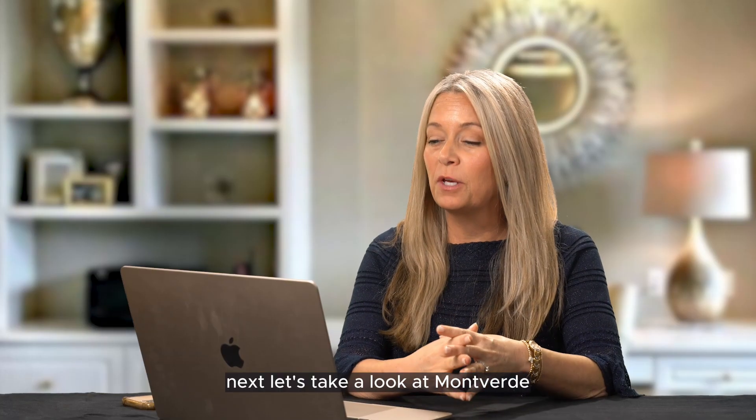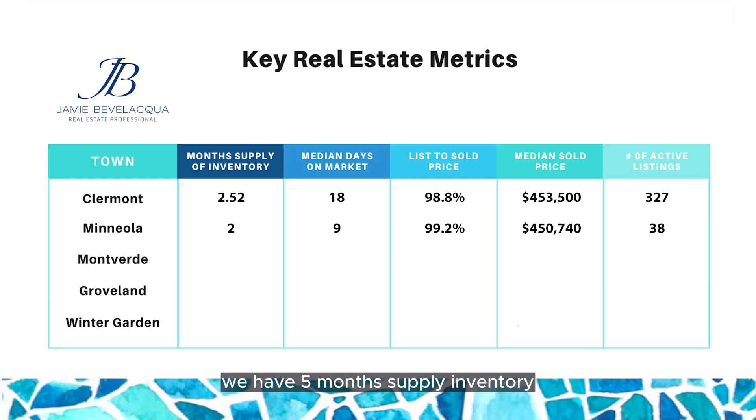Next, let's take a look at Montverde. We have 5 months supply of inventory, 17 is the median days on market, list-to-sold price at 98%, median sold price $729,390, and there are 38 active listings on the market.